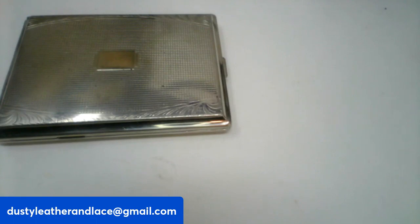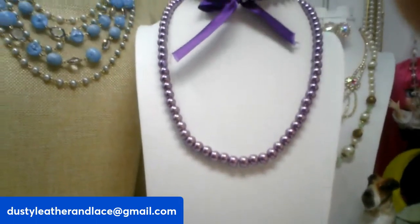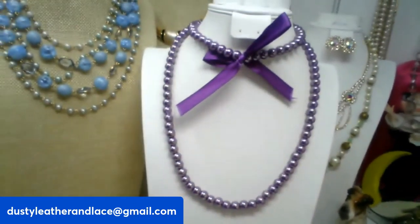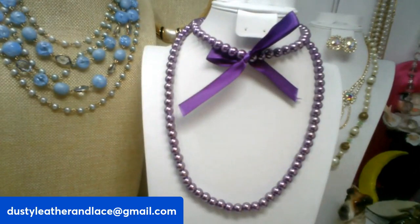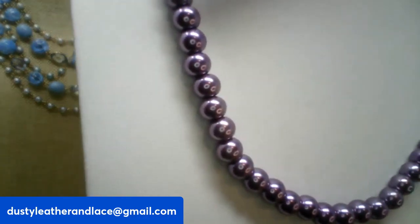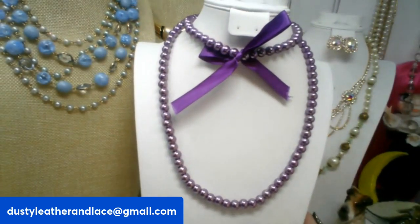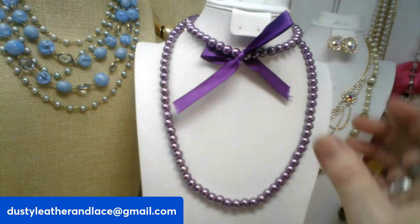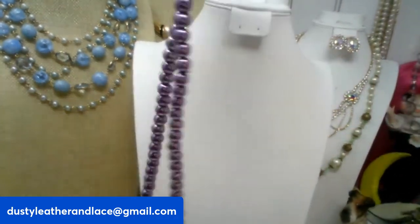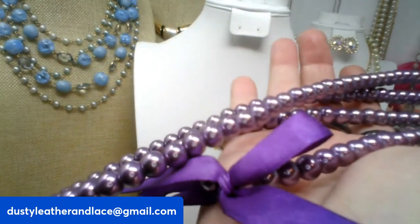Next I have this pretty faux pearl necklace in a purple color — nice long strand, thirty-two inches. Really pretty, love the color. It might be glass — it's got quite a bit of weight to it. Going to be twenty-four dollars, number twenty.